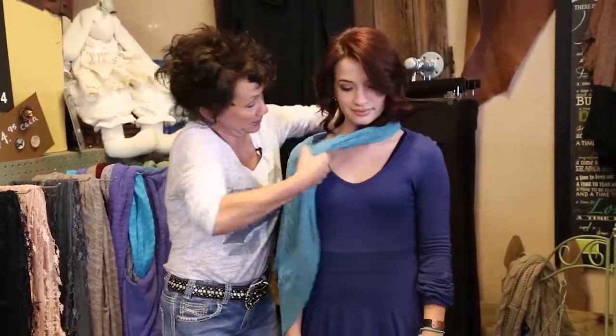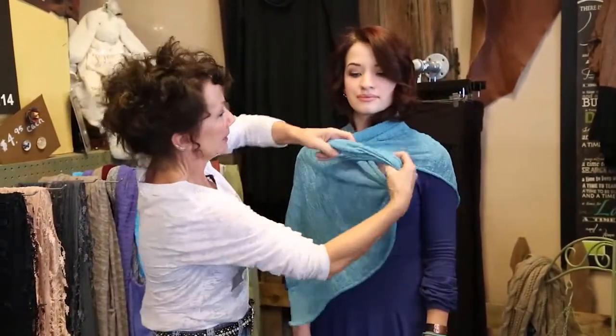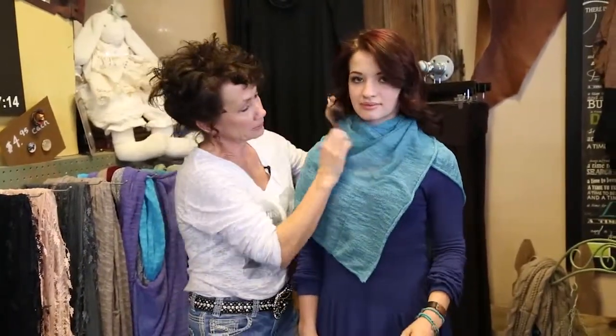Another really fun way to wear this scarf is to snub it up a little tighter, give it a twist, take it up over the head, and you have a pretty cowl effect around the neck.